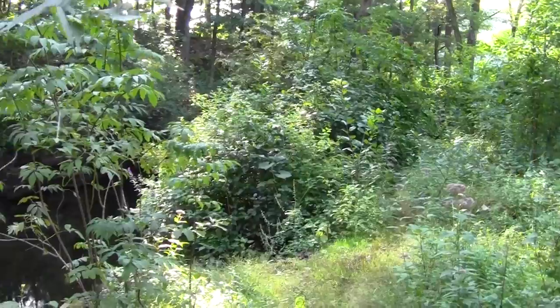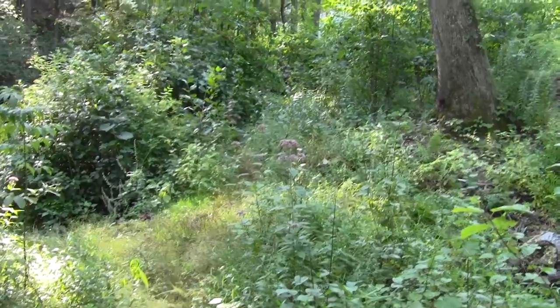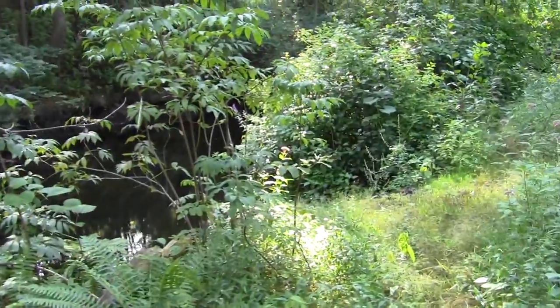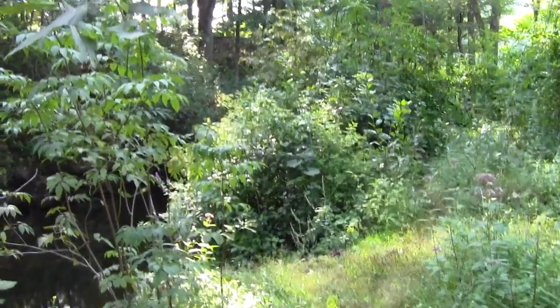This is probably as far as I'm going to go into the Vail Reservation for today — I wanted to just get to this point. And now I'm going to work my way back to the station and cross the river.